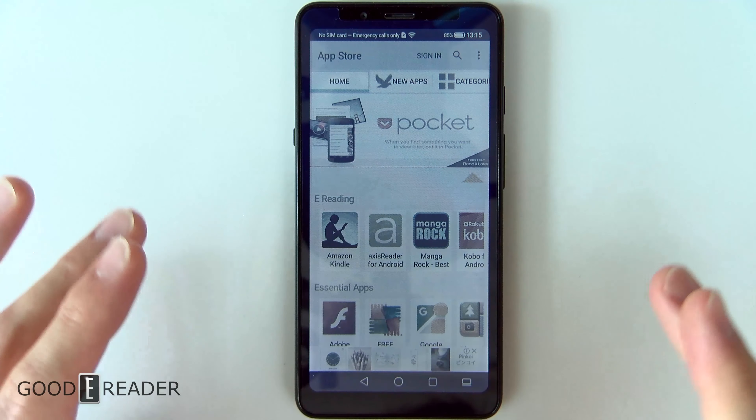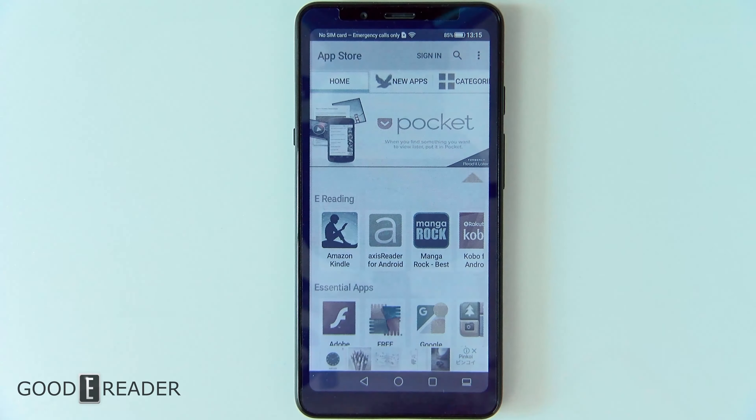So for GoodyReader.com and how to get apps on the Hisense A5C, this is Peter.